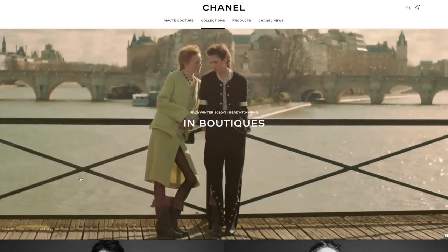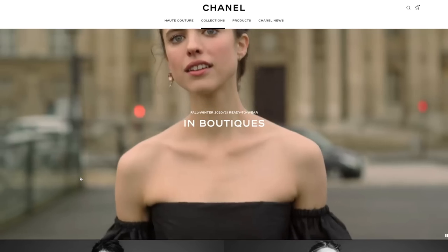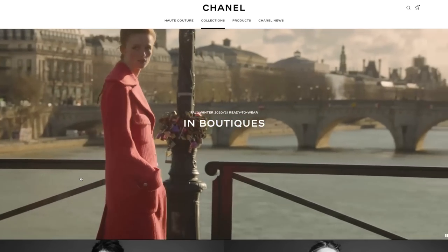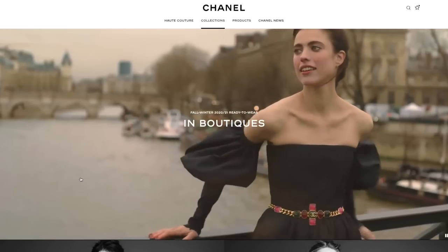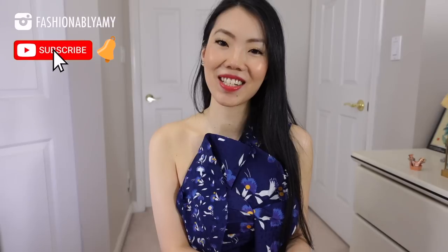Another Chanel collection has come out. It is the 20k or the Fall Winter Act 2 collection. Not only are we going to discuss this beautiful Chanel collection, I'm also going to talk about the standout trends and standout pieces that I personally like, as well as what you want. Comment down below what pieces you particularly like, or the color or the material, and what you're planning to get. Hello, my name is Amy, and on this channel we're all about making the savviest and stylish decisions around luxury fashion, so if you're new here consider subscribing.